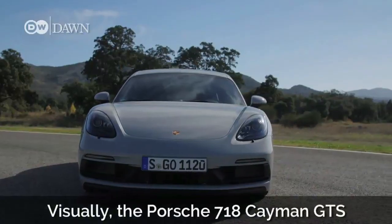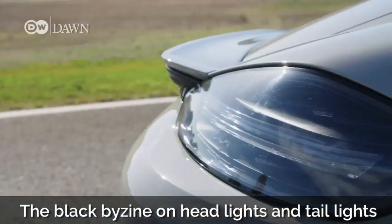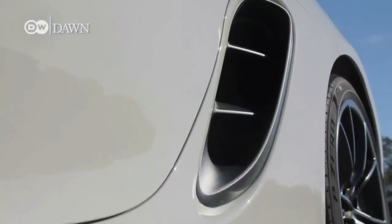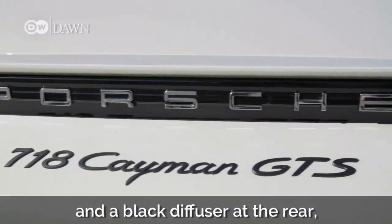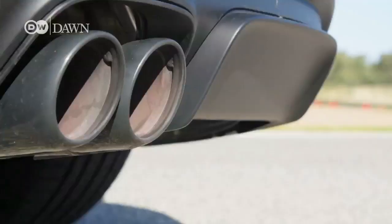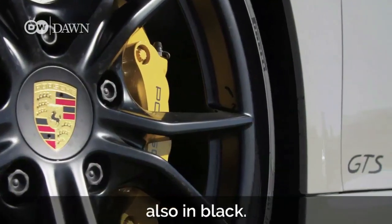Visually, the Porsche 718 Cayman GTS is most distinguished by its front apron. The black bi-xenon headlights and tail lights give it another sporty touch. Rounded off with black badging and a black diffuser at the rear with twin tailpipes. Another eye-catcher are the 20-inch wheels, also in black.